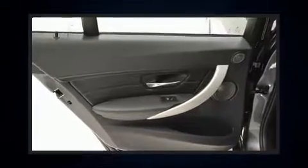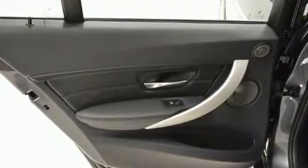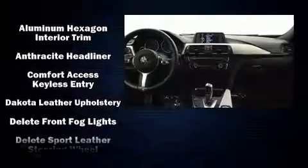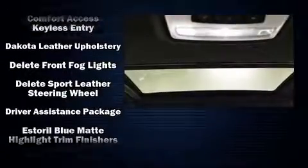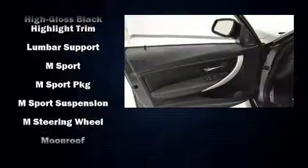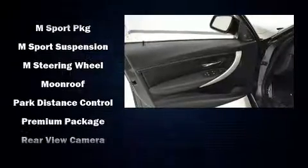BMW also prioritized safety and security with features such as dual front impact airbags, front side impact airbags, traction control, an emergency communication system, and four-wheel disc brakes with ABS. Various mechanical systems are monitored by electronic stability control, keeping you on your intended path.